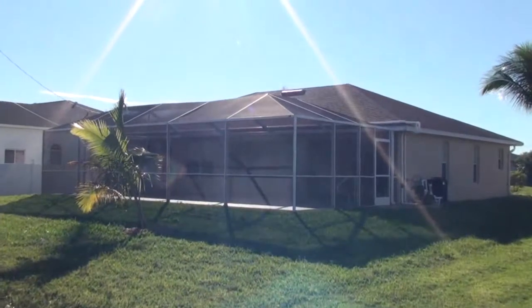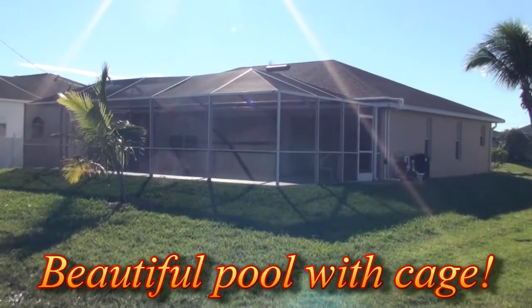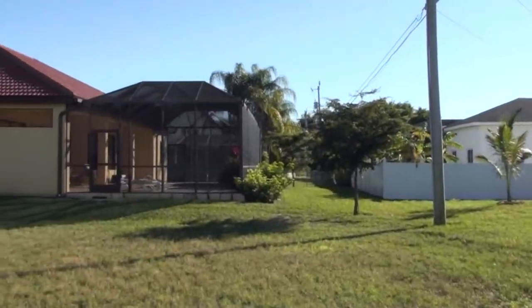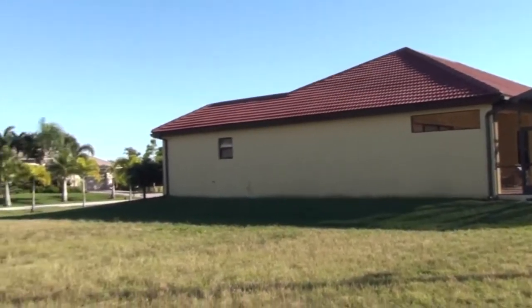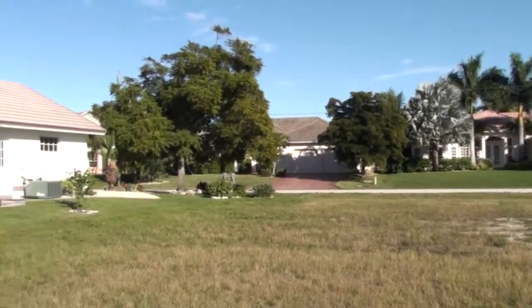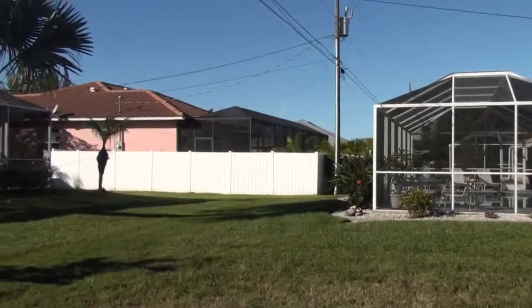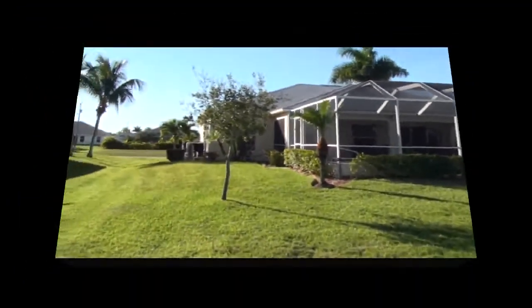Now we're standing in the back of the home. As you can see, this is a pool home — it's got an absolutely gorgeous pool, with nice palm trees around. All the grass here is green. This is being filmed in January, which is normally our dry season, so it gives you an idea of just how beautifully kept the neighborhood is. Look at some of the neighbors' houses as we pan around the backyard — this gives you an idea of the caliber of neighbors you're going to have. You're really buying a lifestyle here that's unmatched on most levels.